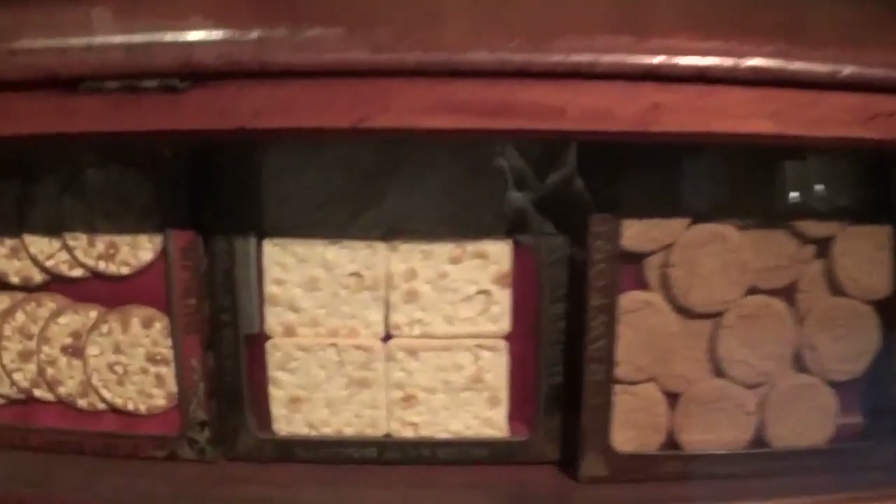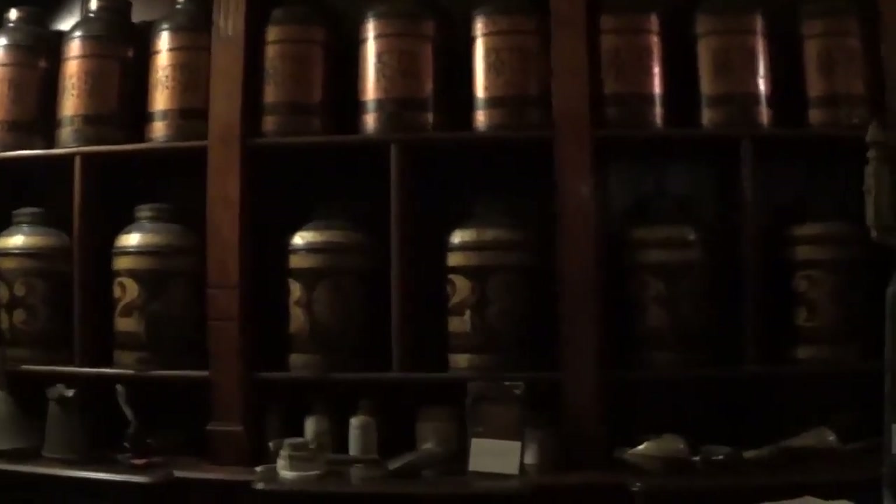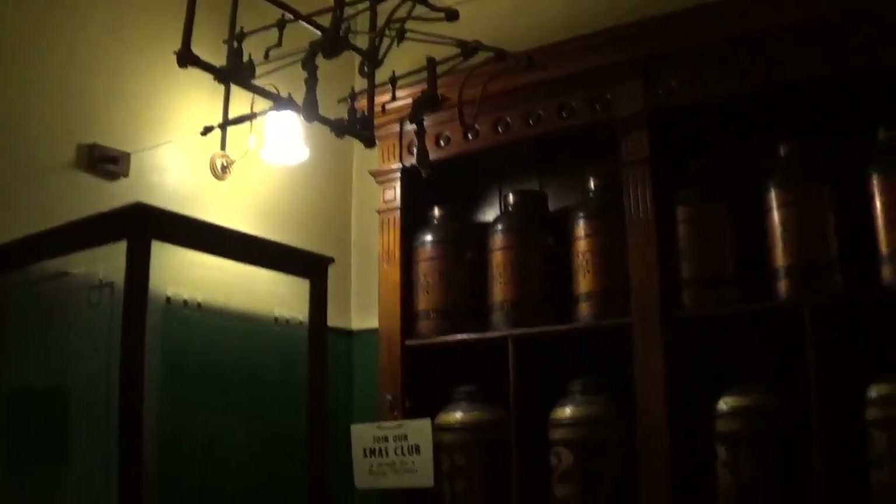Let's go and have a look down there. A biscuit shop — look, it sells biscuits and crackers. Ginger snaps. Wow. Look at that — biscuit barrels. How cool is this? Wow. Hudson's Soap. This is amazing, guys. Love it.